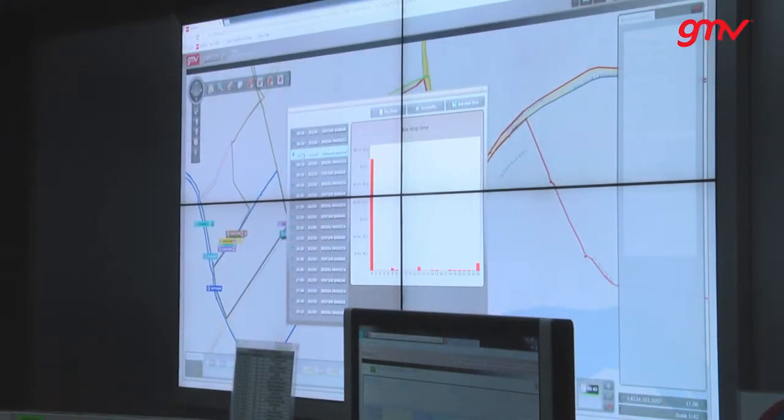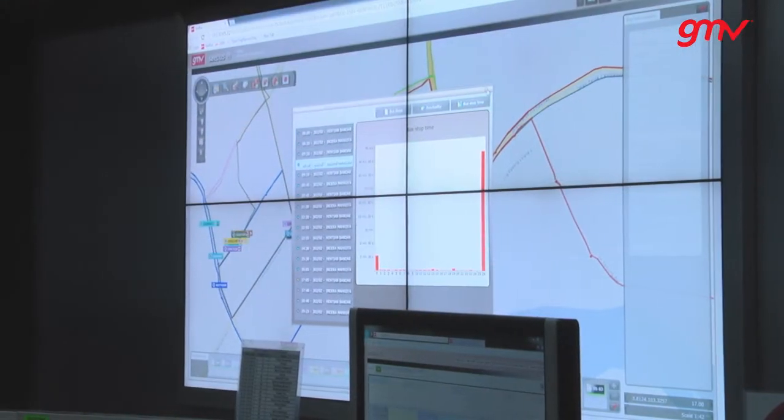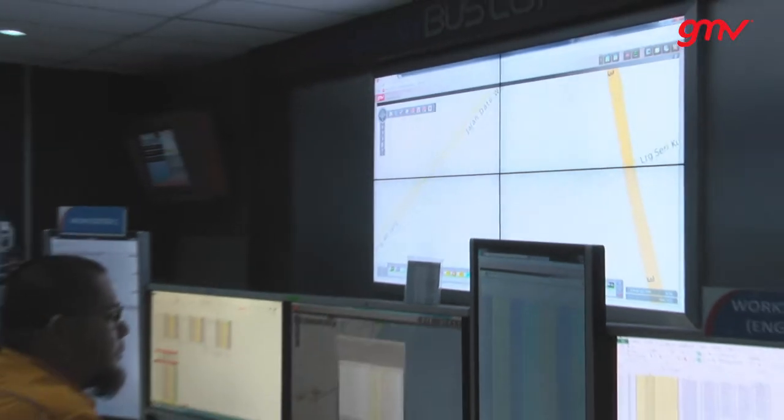Indeed, GMV's intelligent transportation system in Kuantan is setting the pace for other systems in Malaysia and neighbouring countries.